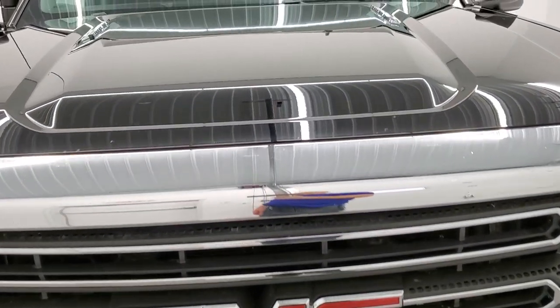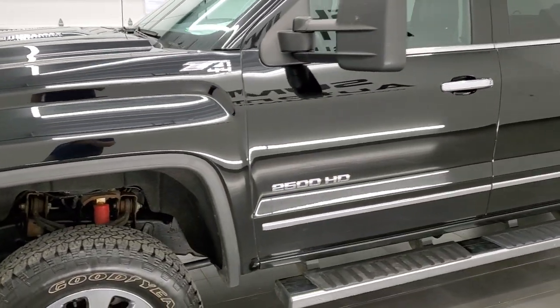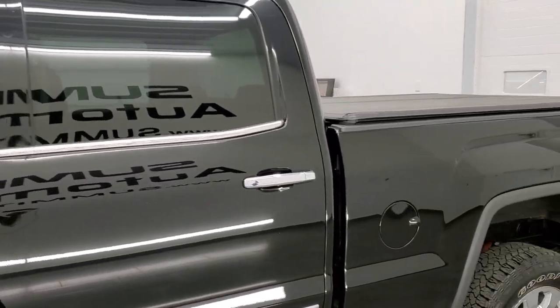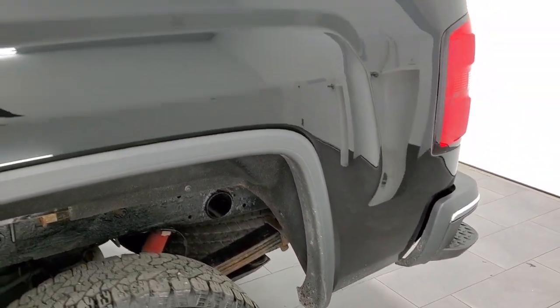Onyx black clear coat is the color. We shoot all of our videos in 1080p, 60 frames per second. So if you have HD capabilities on your computer, tablet, smartphone or television, I highly recommend turning them on right now because it is your best way to check out the quality, condition and options of the truck before seeing it in person.